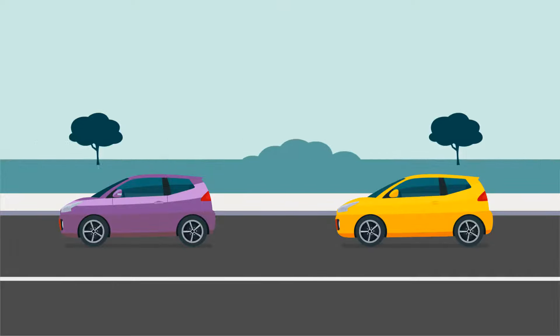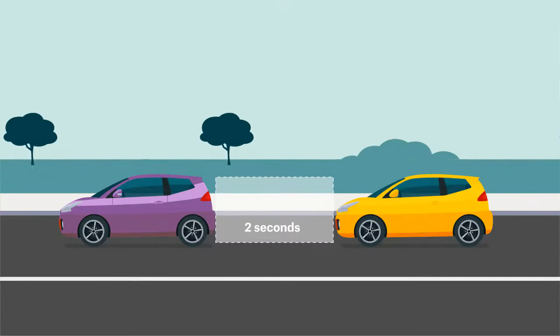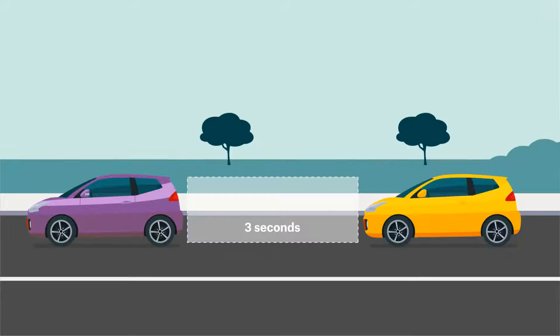In Queensland, motorists must keep a two-second gap between them and the car in front. Don't get caught out visiting in New South Wales, where drivers must maintain a three-second gap.